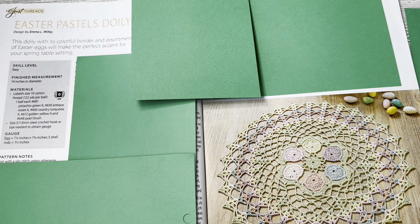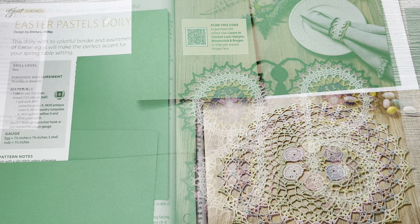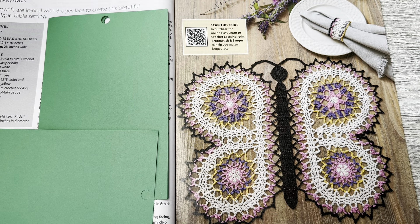This one is the Easter Pastels Doily by Emma Wiley. This doily with its colorful border and assortment of Easter eggs will make the perfect accent for your spring table setting. Skill level is easy, finished measurement is 14 inches in diameter, and it calls for Elizabeth's size 10 cotton. I like this one a lot — the egg idea was genius of them. This is super cute and pretty. I think if you used a larger yarn you could make this a wall hanging — that'd be really cute.